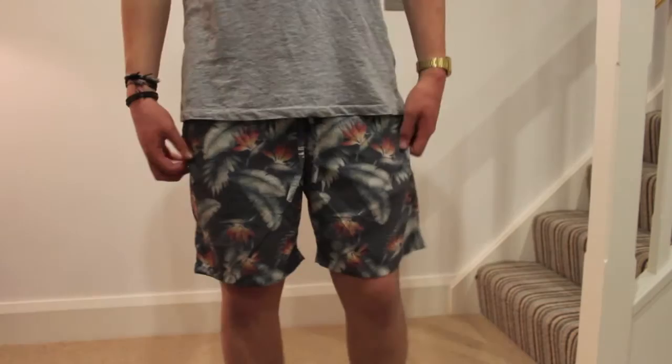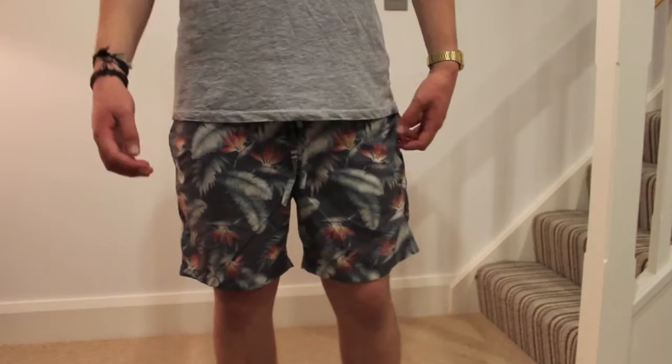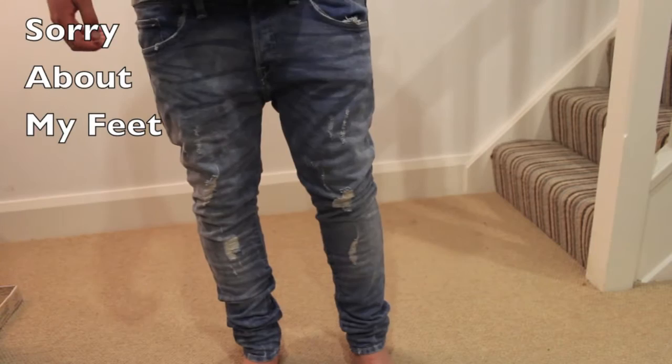These next pair of shorts I'm really not sure on. I bought them at the same time as the hoodie, which is the same print — the Bird Paradise print. It's from Represent. They're sort of like swim shorts come normal shorts. I'm going to wear them as swim shorts, that's why I kept them. They are nice, just quite a short short.